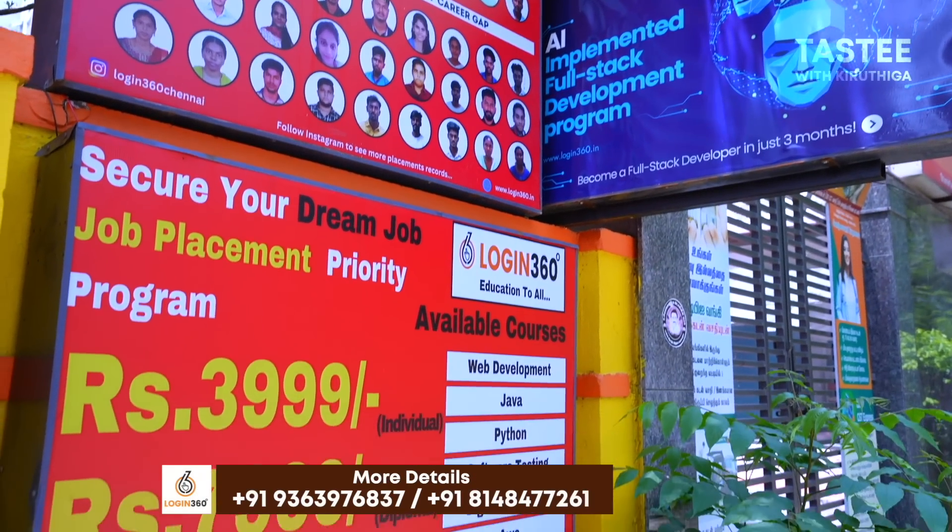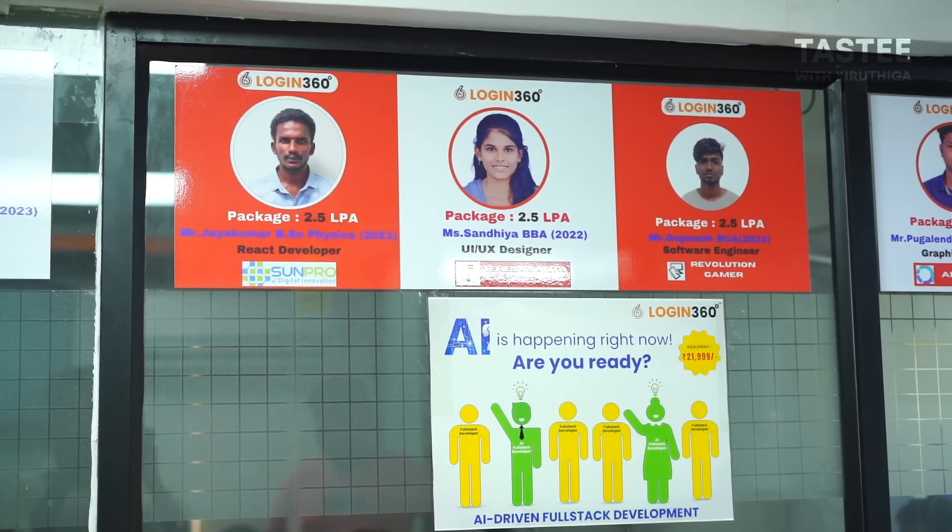Where are the placements? Skills-based companies include Borders, Boards, Innovation, Valbas, and others. Recently there was a Python developer placement. Login360 provides large placement support. Currently, there is active hiring — Login360 supports full interview preparation.